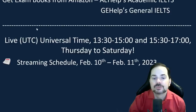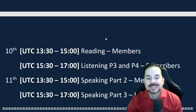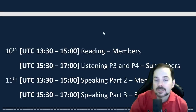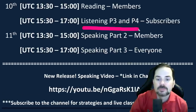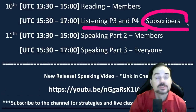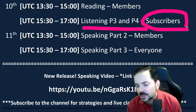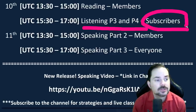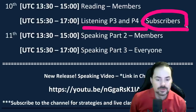Today we've got the reading, then we're following reading with listening. That listening is going to be the second half of the exam from last week — parts three and four — and it's for subscribers. Make sure to subscribe to the YouTube channel, hit that bell button, and get notifications.